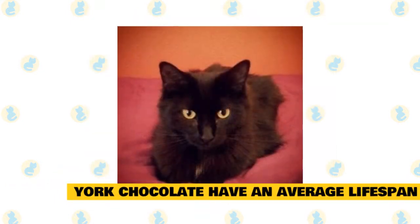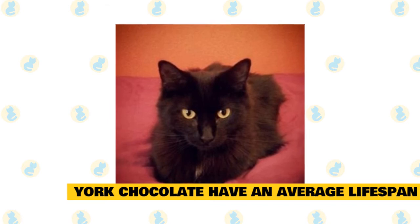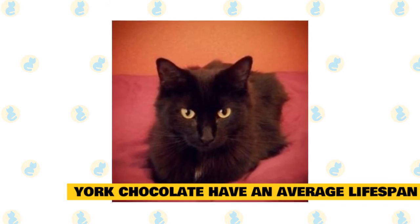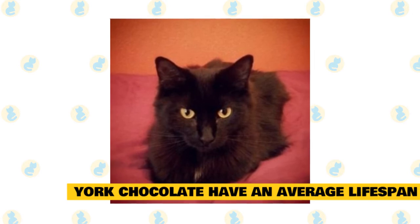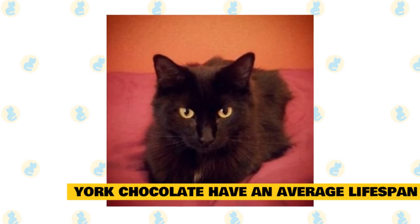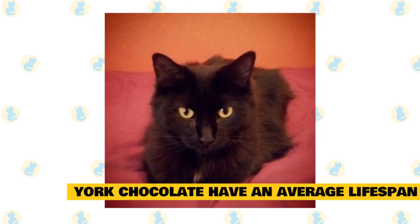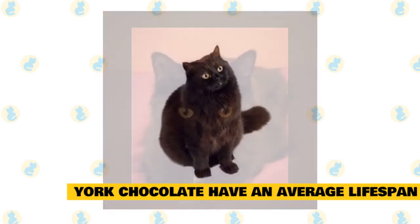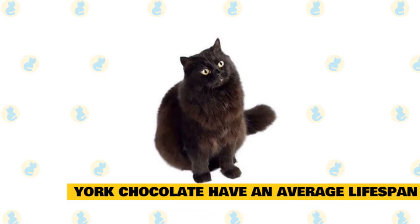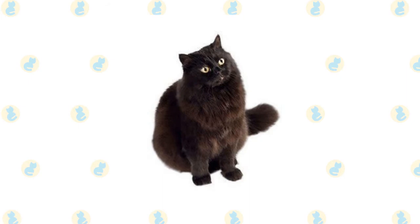York chocolate cats have an average lifespan: York chocolate cats have an average lifespan of 13 to 15 years. General breeds will live anywhere from 12 to 16 years, but we've seen some cats live longer. The key to a cat's longer life is a solid and healthy lifestyle full of exercise, proper nutrition, and good mental conditioning. Pets are part of the family, and we all wish our pets could live as long as we can.